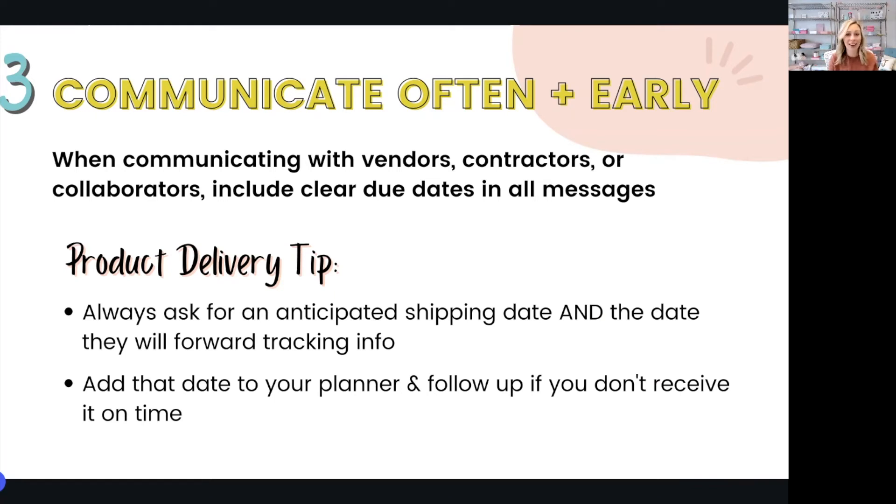When it comes to products or other deliveries, always ask for an anticipated shipping date as well as when they're going to forward you the tracking details. Add that information to your planner or calendar so that when that day arrives, if you don't receive the tracking info, it will trigger an action for you to follow up and ensure that you're still on target. Getting in front of these types of communication gaps can prevent delays in product delivery and costly project setbacks.